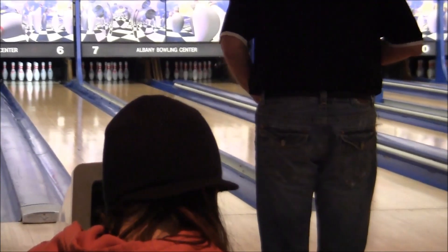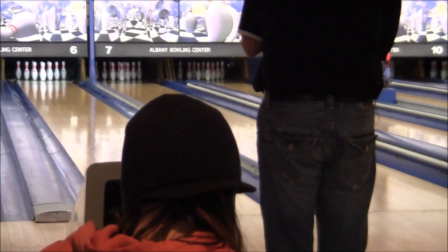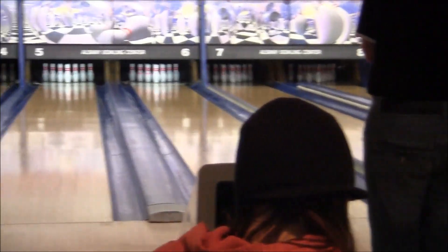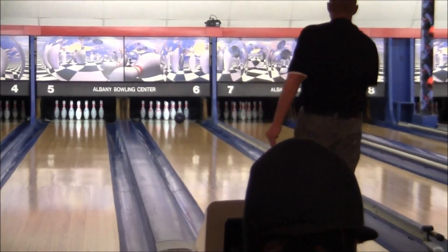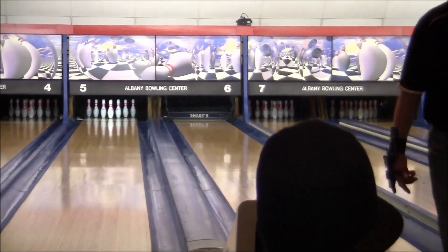All right, we've got number one seed Bob Miller taking on number two seed Mitch Raykotz. Mitch throws a strike in lane five and Bob Miller up on six. Bob also won their strike here.